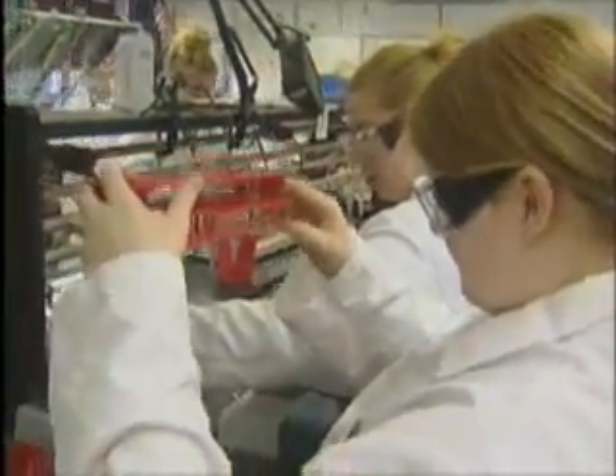Students gain hands-on experience in urinalysis, microbiology, immunology, phlebotomy, and other areas.